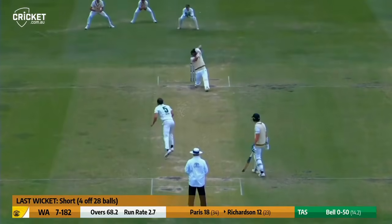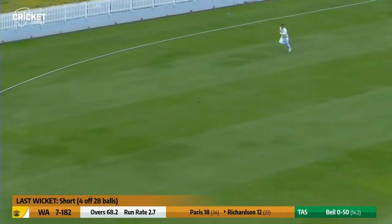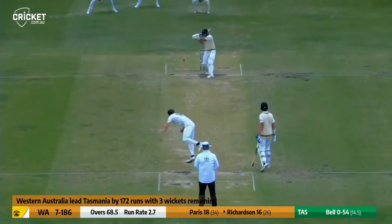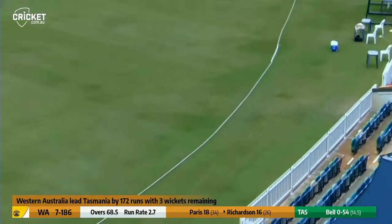Bell from the members end. Richardson gives himself room, drives in the air and shimmies towards the leg side — he's found a gap wide of cover. It might roll into the fence; it's a long chase and it's not pulled back. Bell with two slips and a gully, drops short, Richardson rocks back — oh, there was a bit of Caribbean flair in that shot.